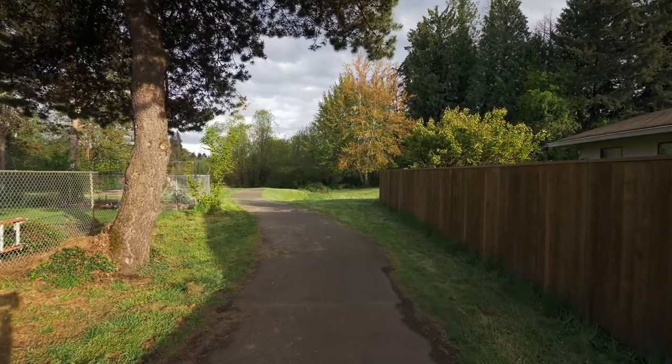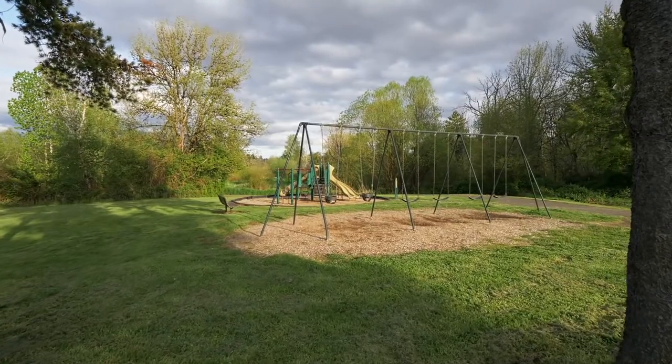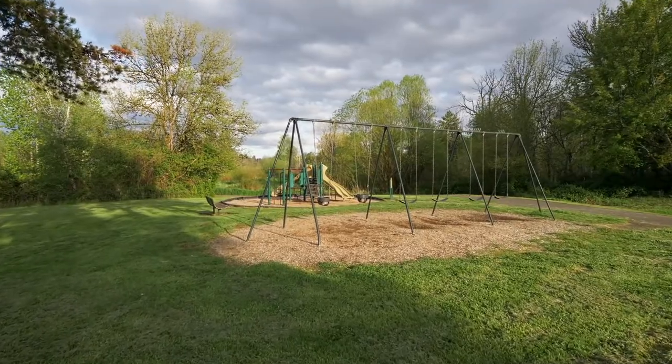Living here, you're close to 15 acres of pathways, trails, and parks, while it's also convenient to shopping, entertainment, and freeway access.